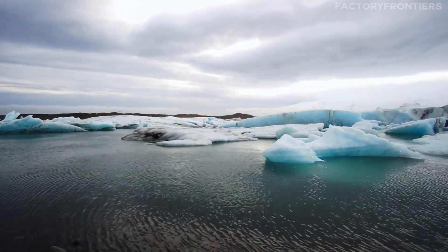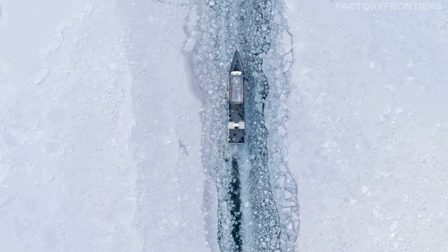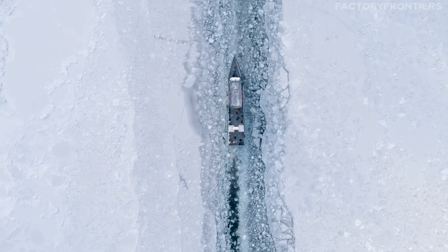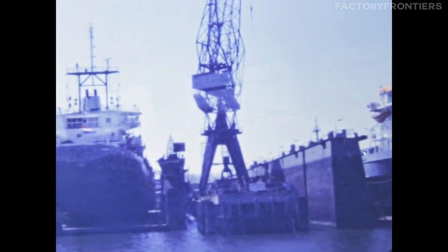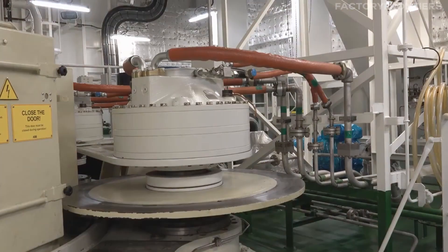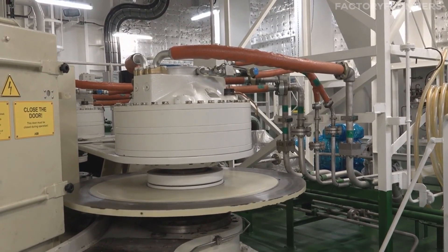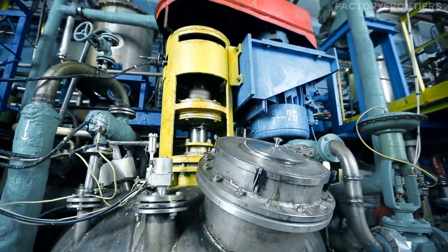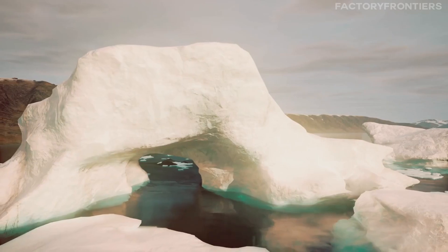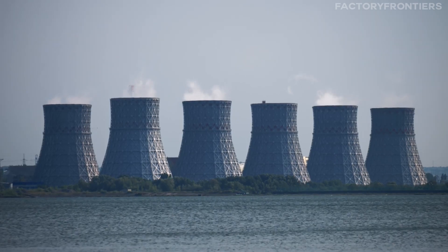At the heart of the 50 Let Pobedy's unrivaled icebreaking capabilities lies its state-of-the-art nuclear propulsion system. The vessel is powered by two OK-900A nuclear reactors, each capable of generating an impressive 171 megawatts of power. These compact, pressurized water reactors utilize highly enriched uranium fuel to produce the immense energy required to propel the ship through the thickest Arctic ice. The nuclear reactors heat water to create steam, which drives four main turbo generators.